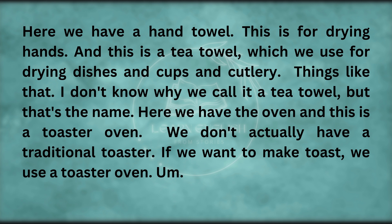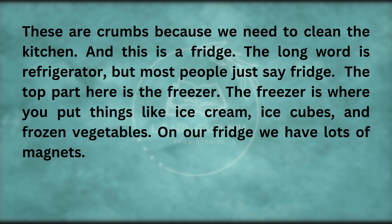I don't know why we call it a tea towel, but that's the name. Here we have the oven, and this is a toaster oven — we don't actually have a traditional toaster. These are crumbs because we need to clean the kitchen. And this is a fridge — the long word is refrigerator, but most people just say fridge. The top part here is the freezer, where you put things like ice cream, ice cubes, and frozen vegetables.